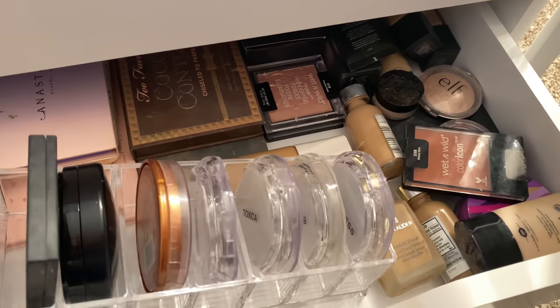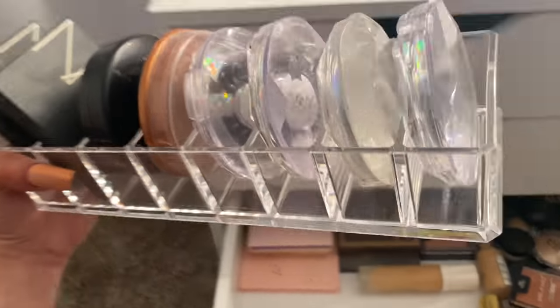I also got this little container from Amazon — I just put lashes in it.